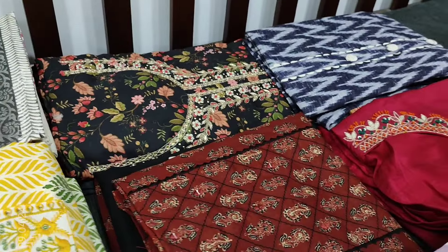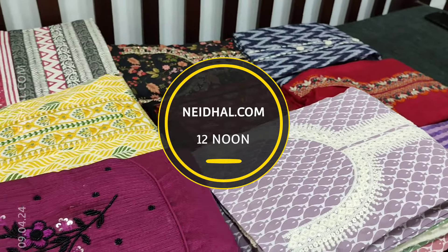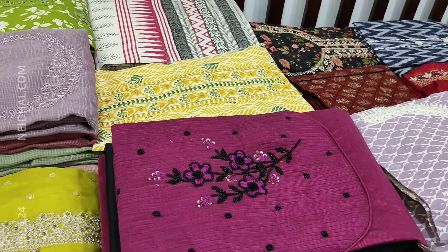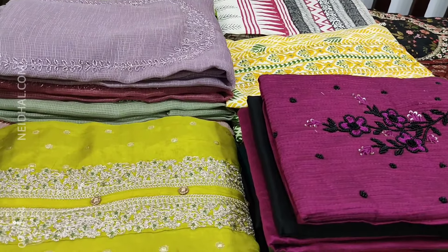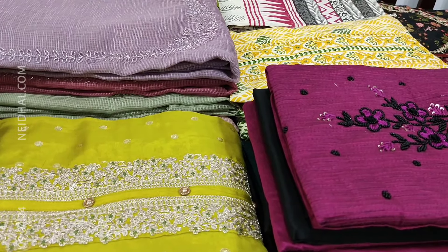Prices range from 799 to 2799. All these products will be available on our website nehdel.com from 12 noon onwards. You can place your order directly from our website or through WhatsApp. Please note there will be slight variation in color due to the lighting used for videography, so kindly consider the pictures posted on the website for reference.